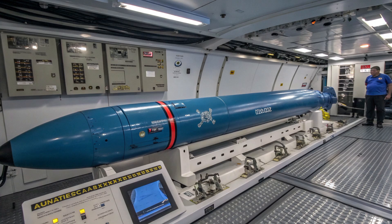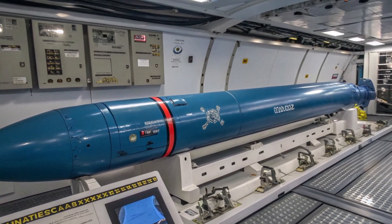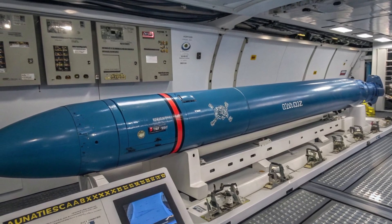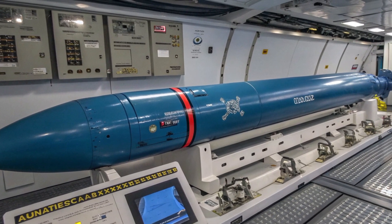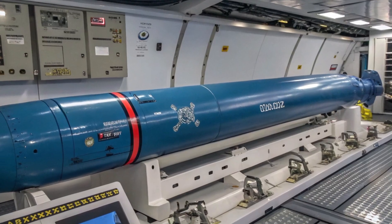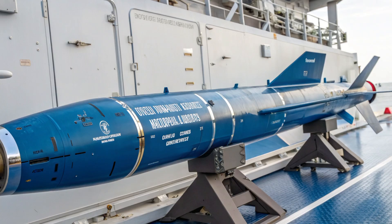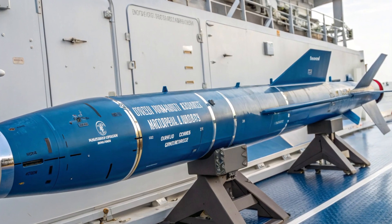The Blue Shark torpedo with rocket-assisted launch is not just a weapon — it's a symbol of the Philippines' evolving defense posture. For too long, the country has relied on second-hand equipment and outdated systems. But now, with the acquisition of modern tools like the 2026 Blue Shark, the Philippines is sending a message to the world: it is ready to defend its waters with modern, flexible, and powerful technology.